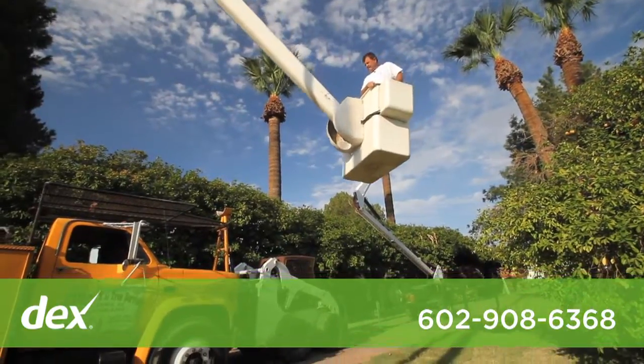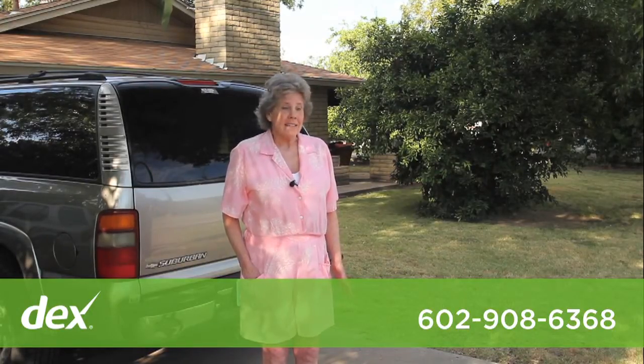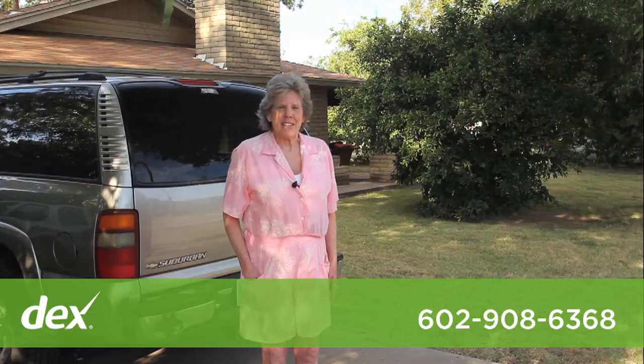We'll be glad to take your call, discuss your tree needs, and schedule a free estimate. So give us a call now.